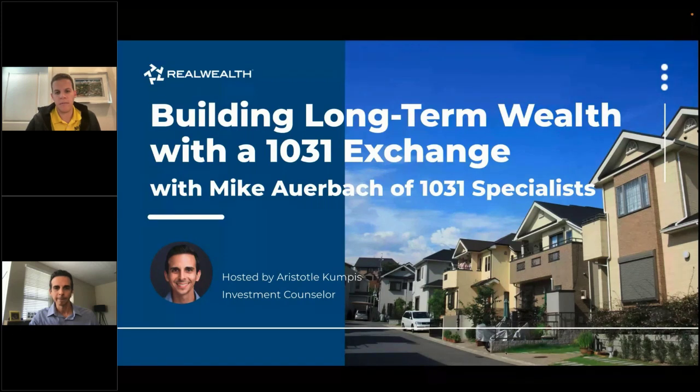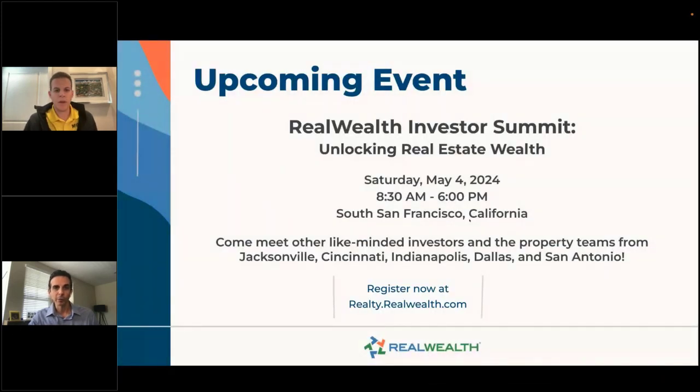We have a huge live event coming up — our first since last October in Los Angeles. This one's going to be in South San Francisco on Saturday, May 4th from 8:30 to 6:00. It's going to be a packed day with property teams, lenders, insurance companies, and speakers Kathy and Rich. Teams from Jacksonville, Cincinnati, Indianapolis, Dallas, and San Antonio will also be presenting. Sign up at realty.realwealth.com.